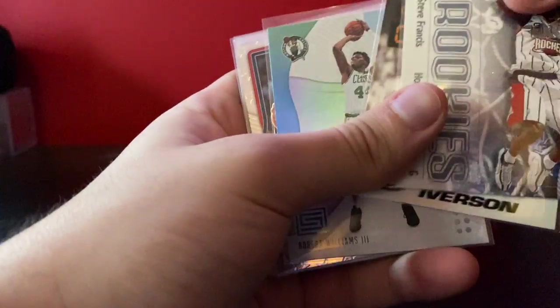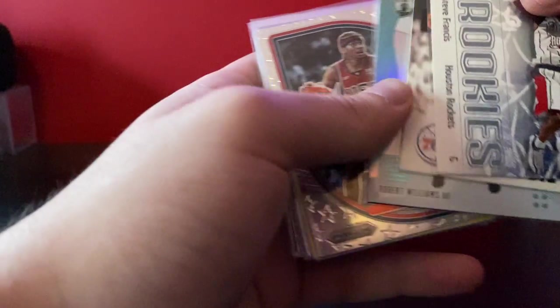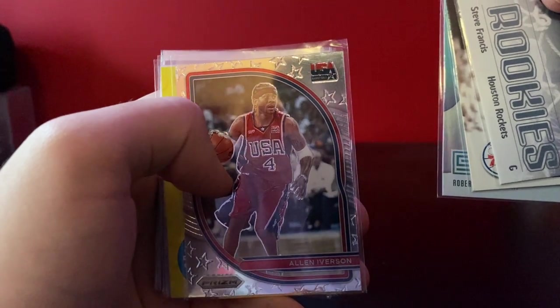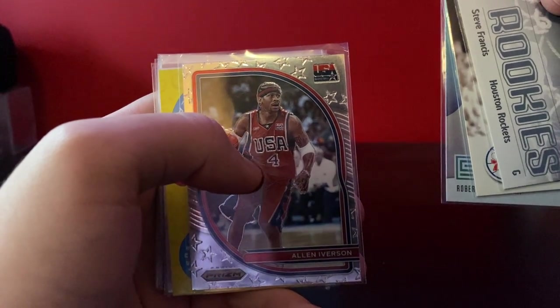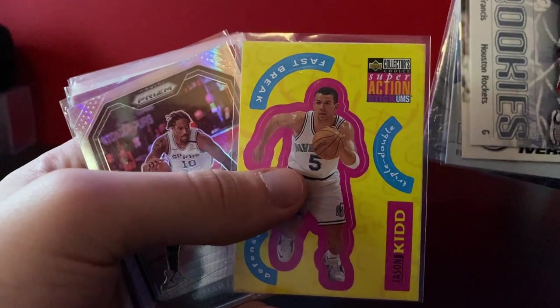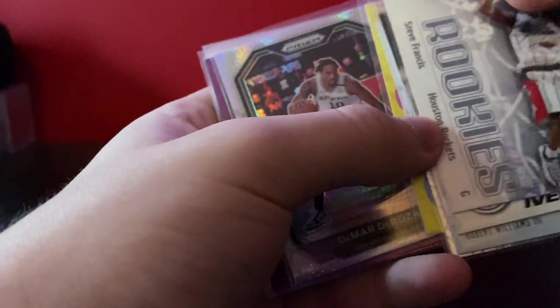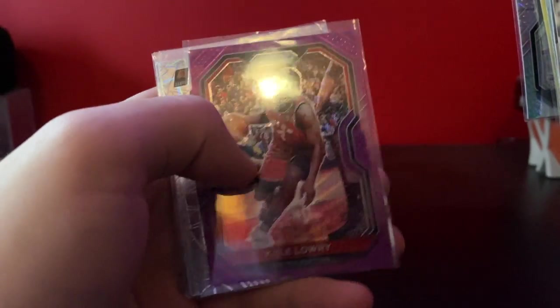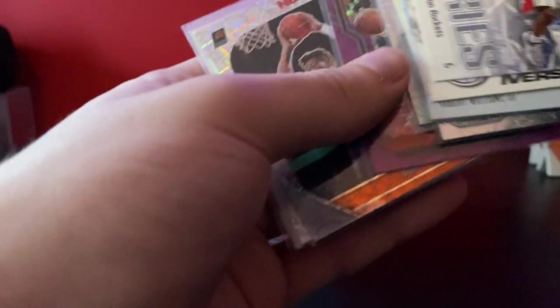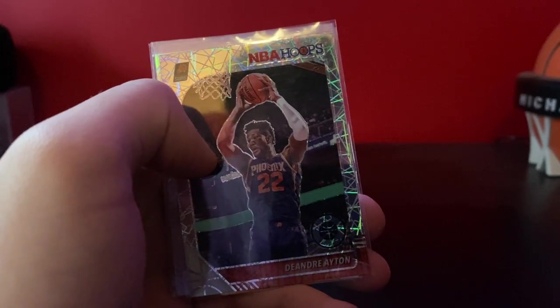Steve Francis rookie. Got this nice Iverson insert. Robert Williams rookie — I've been looking to get one of his, I like him. This cool Iverson 2020 Prism USA insert. This is the Stickums Jason Kidd. I have the Jordan in a PSA 9. Got this Hyper DeMar DeRozan. Purple Wave Kyle Lowry — since he just got traded, might be able to sell it for a couple bucks. Got this second year Aiden Laser.